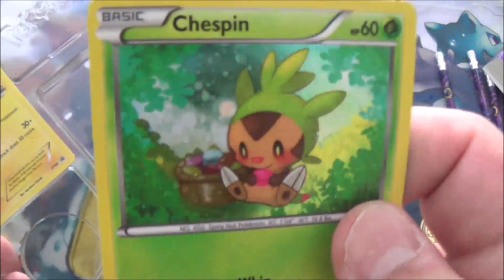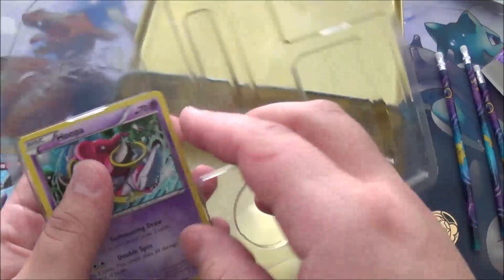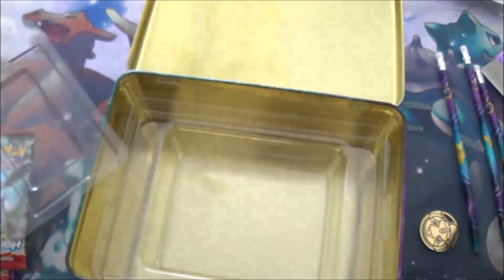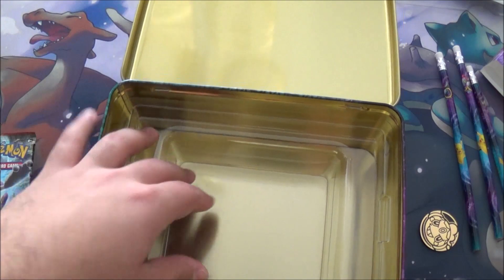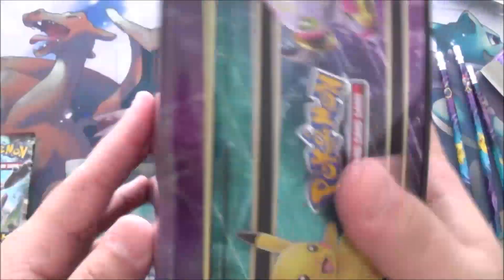That's got to be one of my favorite arts — it's so freaking cute. And then you got Hoopa, which looks cool, but it doesn't hold a candle to the cuteness that is the Chasepin. I approve of that Chasepin — it just warmed my heart. And then of course you got the lunchbox, which as I said before, I use for art supplies.